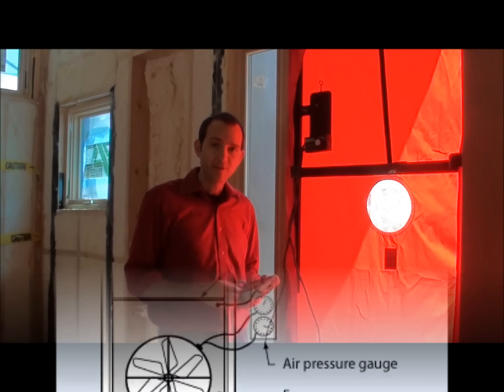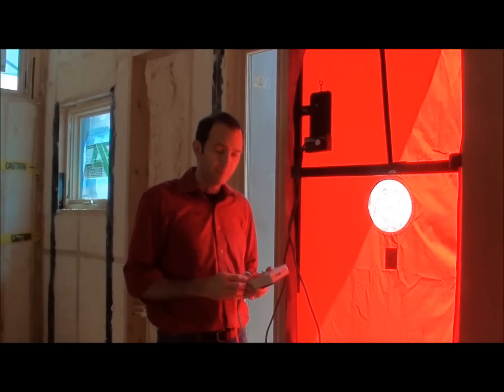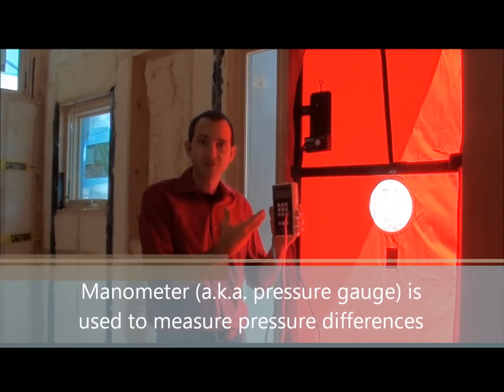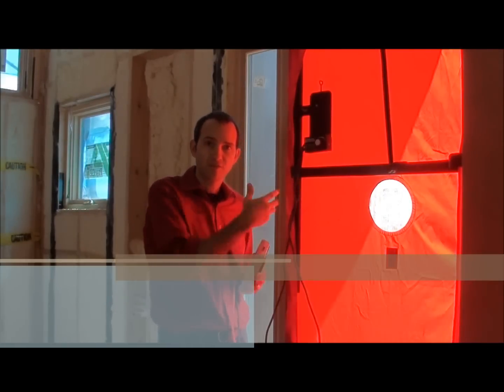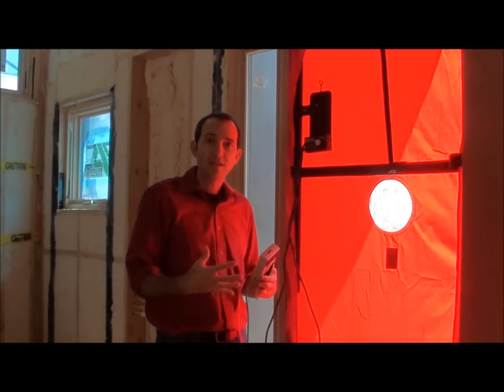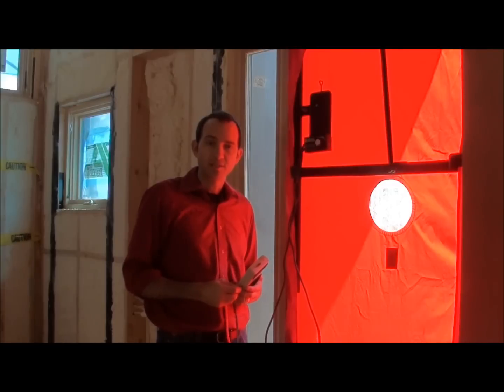It turned out we did a pretty good job. What I'm holding here in my hand is a manometer, and it's used in conjunction with this blower door next to me. This is the tent, and below it is a fan that depressurizes the house to test how much leakage there is.